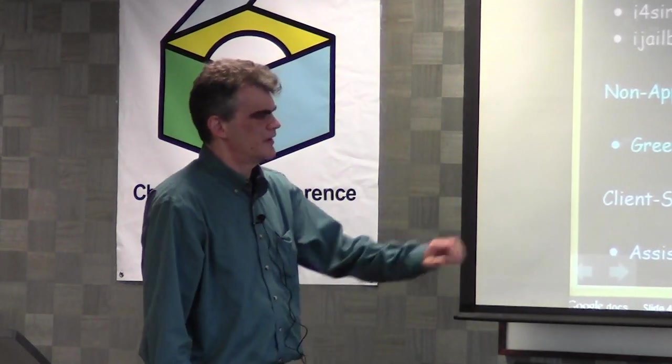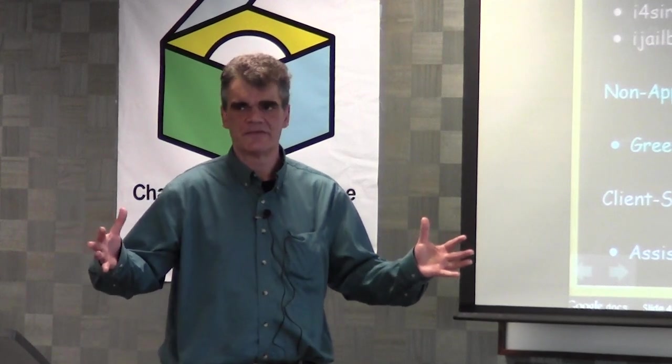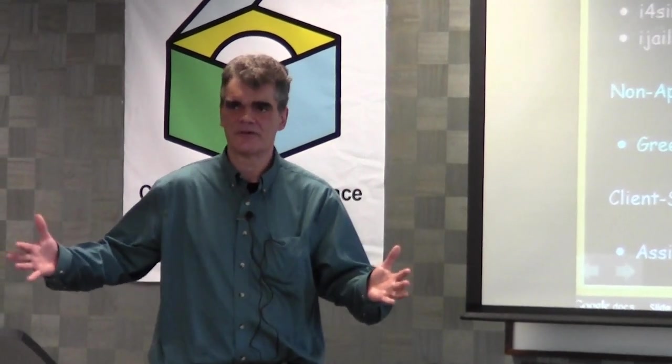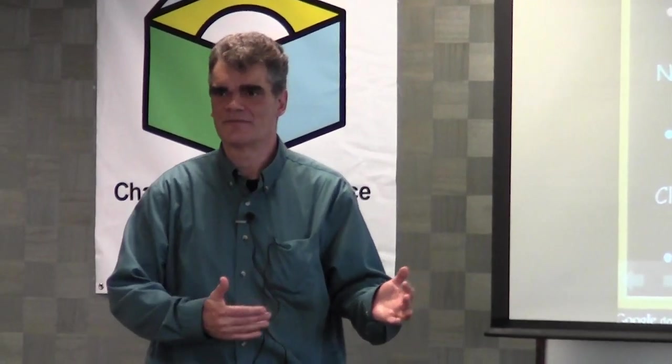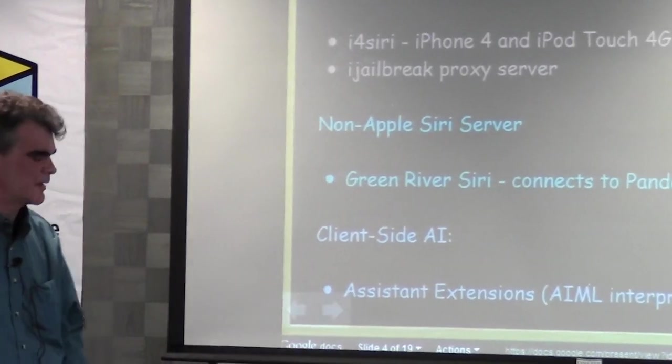The main limitation with on-device AI is that if you have a very large AIML knowledge base — say, 100,000 AIML categories — it just takes a long time to load on the phone. Once the app is up and running, the response time is quite fast; it just takes a long time to start. But using either Green River or Assistant Extensions, you can customize Siri's responses with AIML.